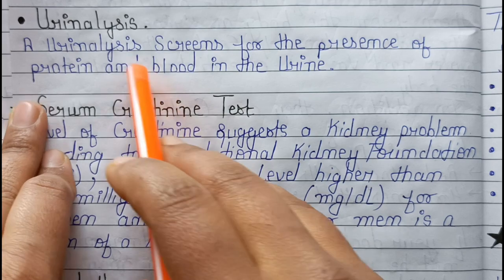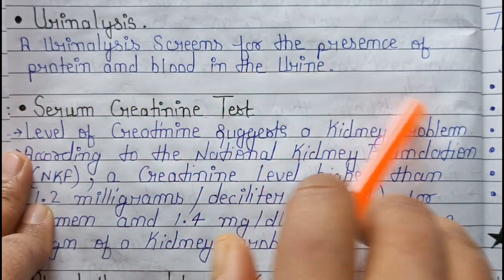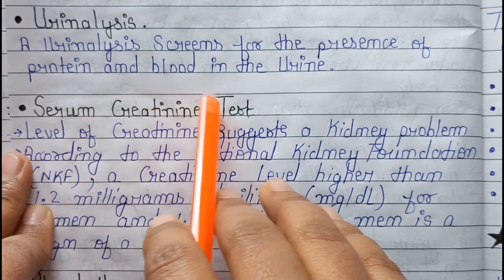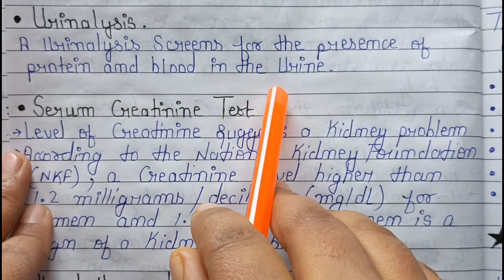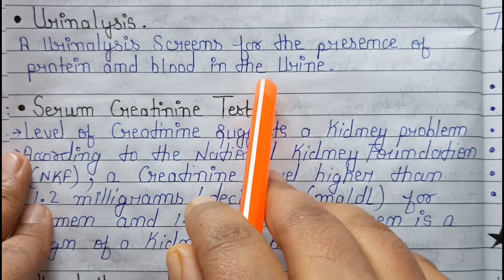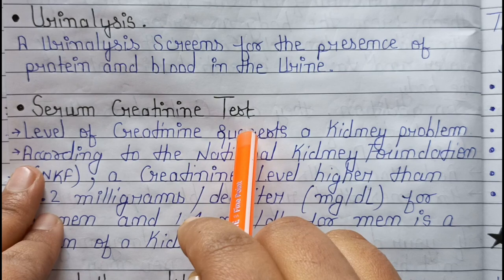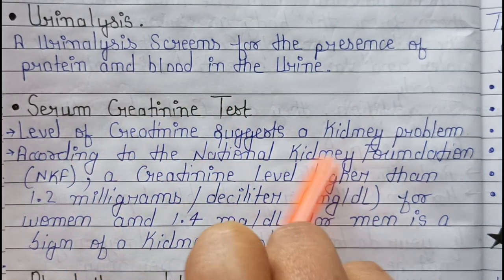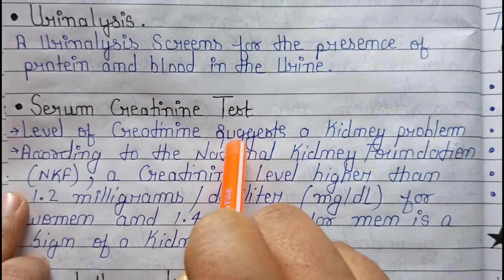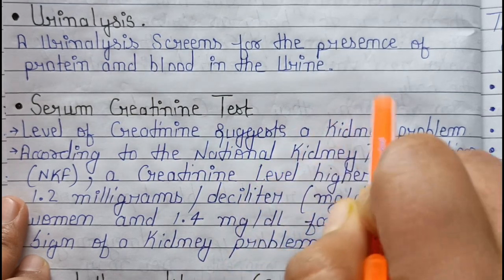Urine analysis screens for the presence of protein and blood in the urine. In the serum creatinine test, we check the level of creatinine. A high creatinine level in the blood suggests a kidney problem.